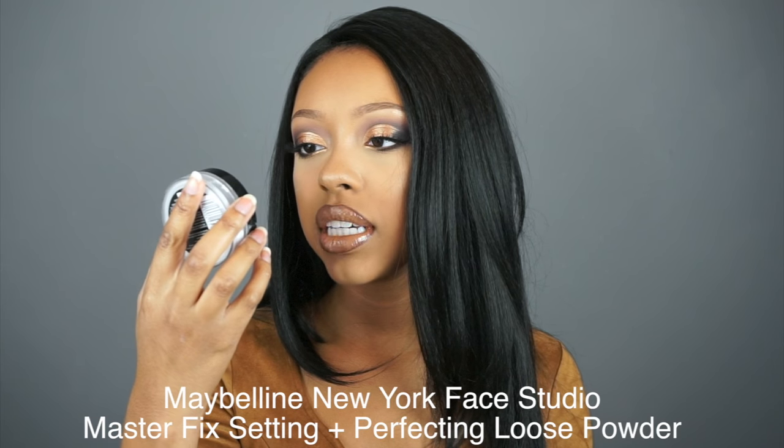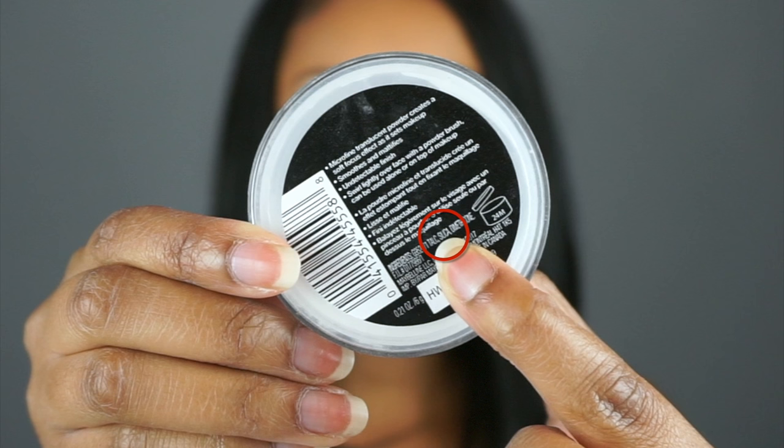Tip number one: any powders that have silica or mica as an ingredient will cause flashback. I have a powder right here — this is the Maybelline Master Fix by Face Studio. Right here on the container you can see that the second ingredient is silica. Now, silica and mica are ingredients used to better absorb oil throughout the day, and while they can cause flashback, you can get away with it if you only use a little amount. But even professional makeup artists can sometimes have issues with those ingredients, so I would recommend just staying clear from powders like that. Without those ingredients, you won't have to worry — you just set it like you normally do and it's a bit more user friendly.